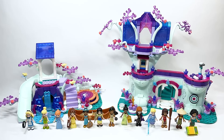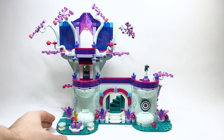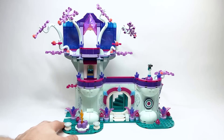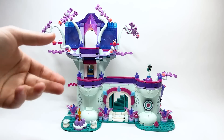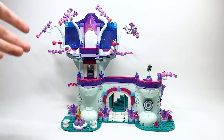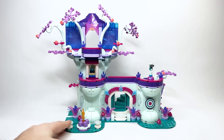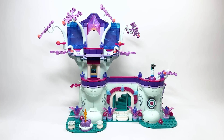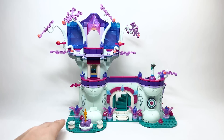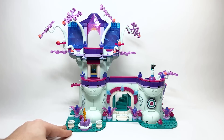Let's take a closer look at this set. Here is the main part of the treehouse, and the whole color scheme reminds me a lot of something from Elves, honestly. That sentiment is shared by a lot of other people. The design is interesting — it doesn't give off Disney vibes to me personally; maybe the closest thing would be Frozen 2's Enchanted Forest.